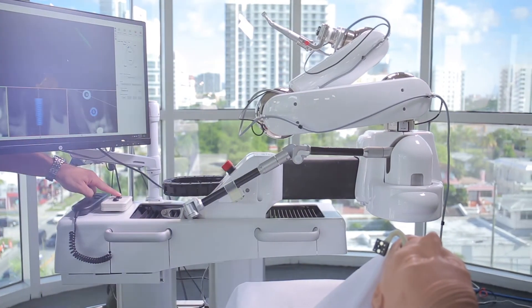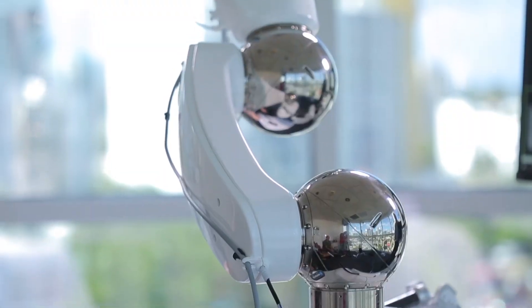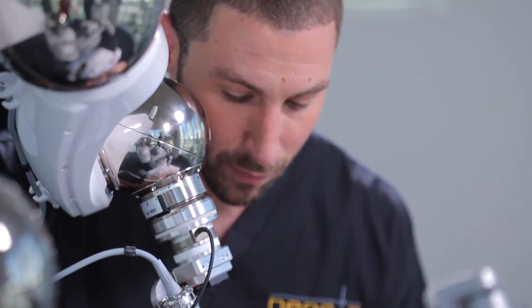If Yomi is able to provide us with accuracies of down to a millimeter, just think about the possibilities of what can be done with this machine in the fields of orthodontics and orthognathic surgery, corrective jaw surgery, and all the different fields in dentistry. We can use the same exact technology to provide accuracies in those fields as well.